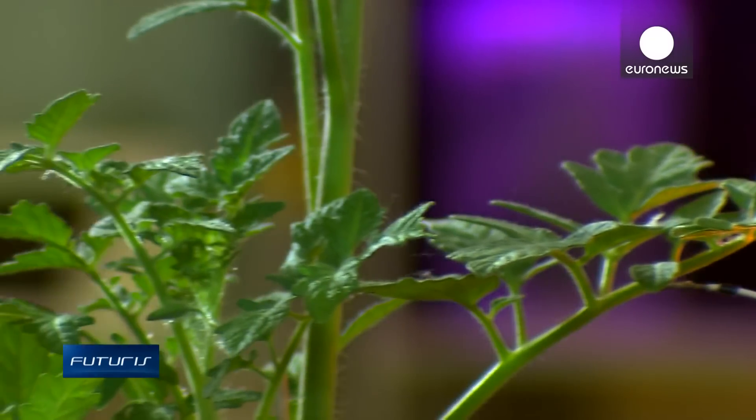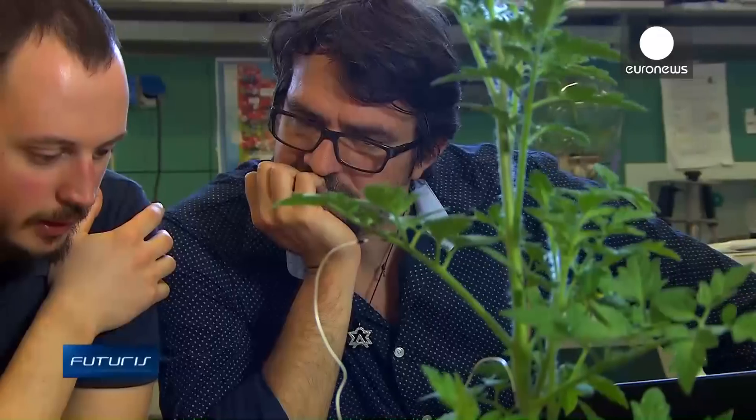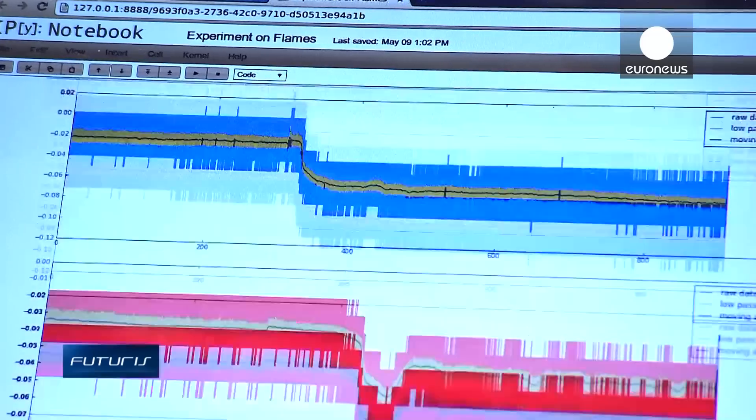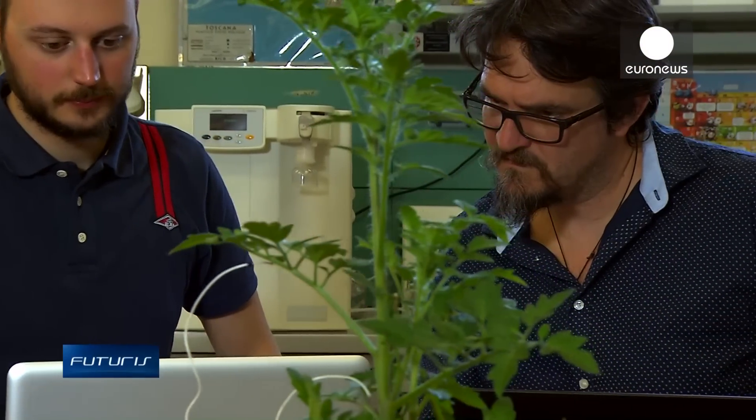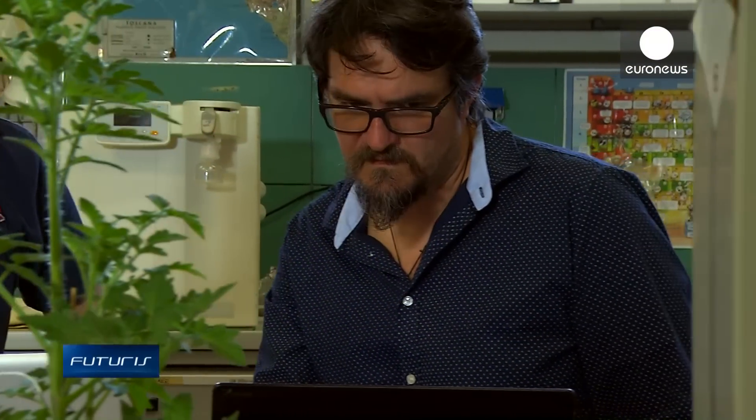This is the challenge: tracing the causes while writing a reference data set about how plants react. It's a real vocabulary — each electrical message corresponds to a specific environmental parameter. If we can break the code, we will have a Rosetta Stone for plants, which will tell us what plants are sensing.